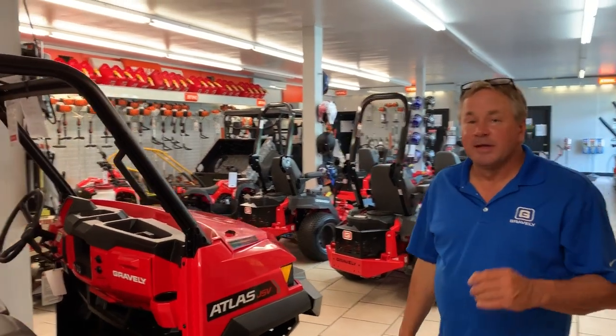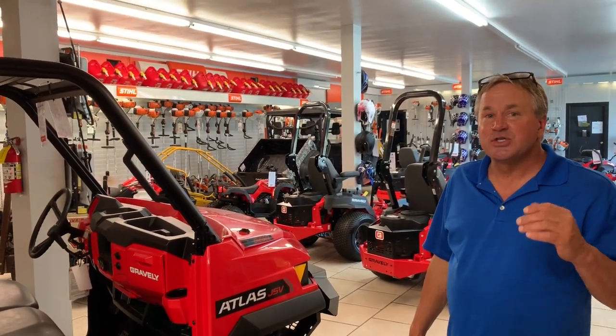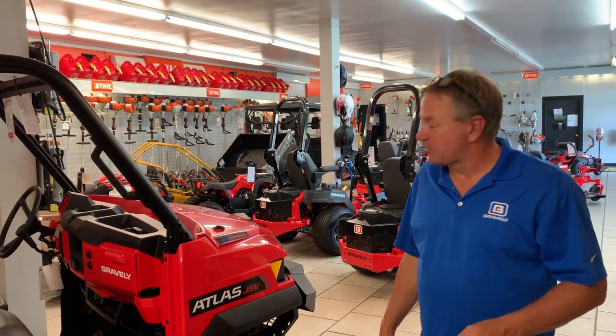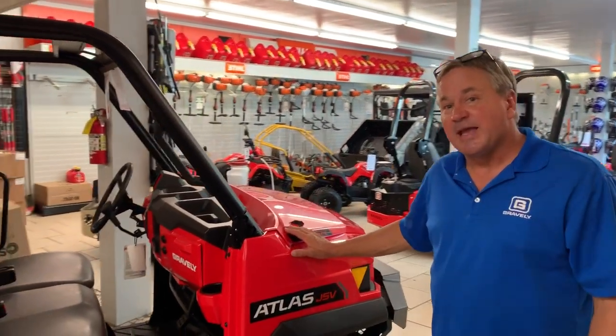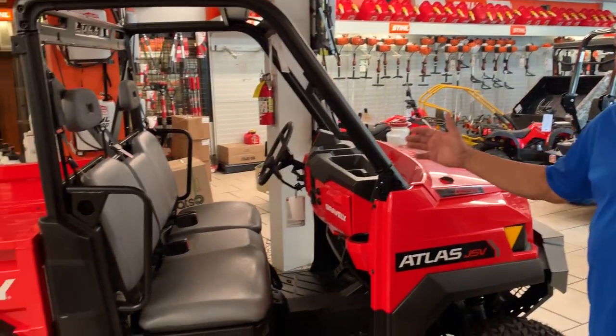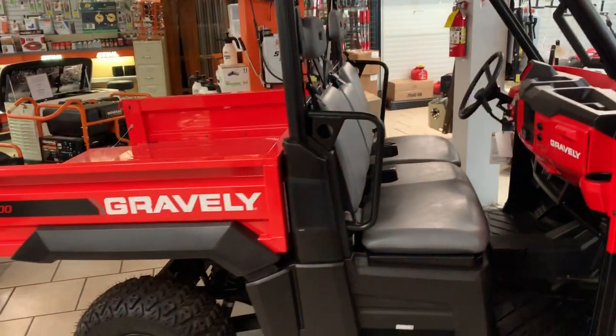Hello, I'm Ray from Powerhouse Outdoor in Valdosta, Georgia. We also have locations in Tifton and Warner Robins. What we have here real fast is the Gravely JSV Atlas. This is a work utility vehicle, a little bit of difference.